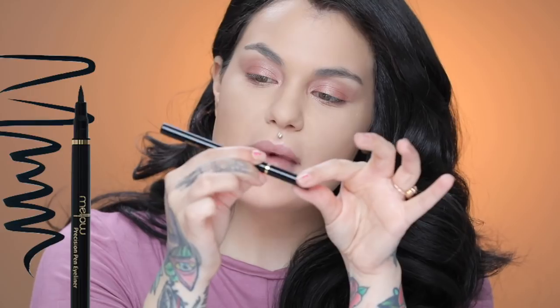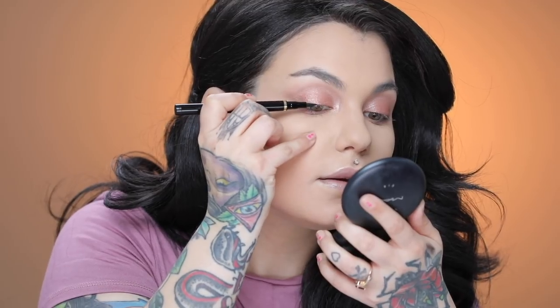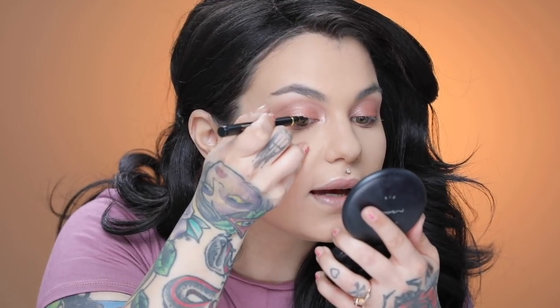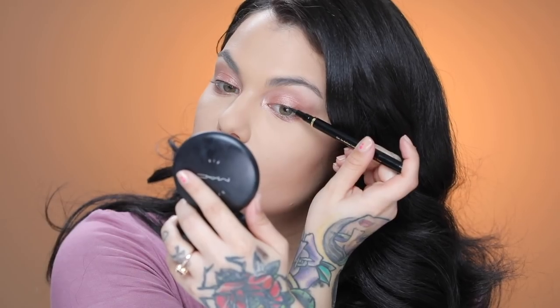Now I'm going to add a little bit of eyeliner. I want to keep this very soft — I don't want to go too dramatic with thick winged eyeliner, just a smidge. The Mellow Precision Pen Eyeliner dries super quick and has a felt tip point. I'm pressing it right along the lash line — this will give the illusion of a thicker lash line but won't take away from the soft eye I'm going for.